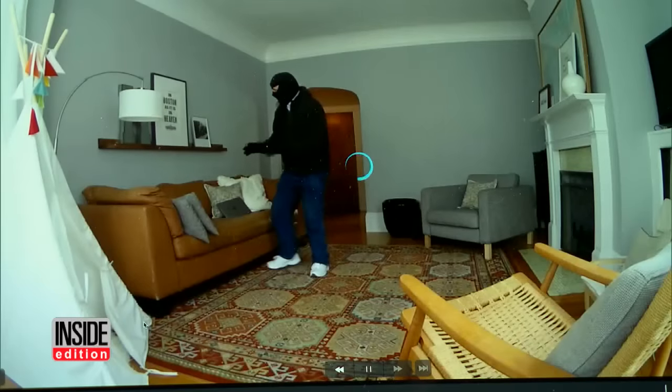Nest says they have now developed a fix for the problem, and as of today the software in all their cameras has been automatically updated to resolve the flaw. They also said that no customers were affected.